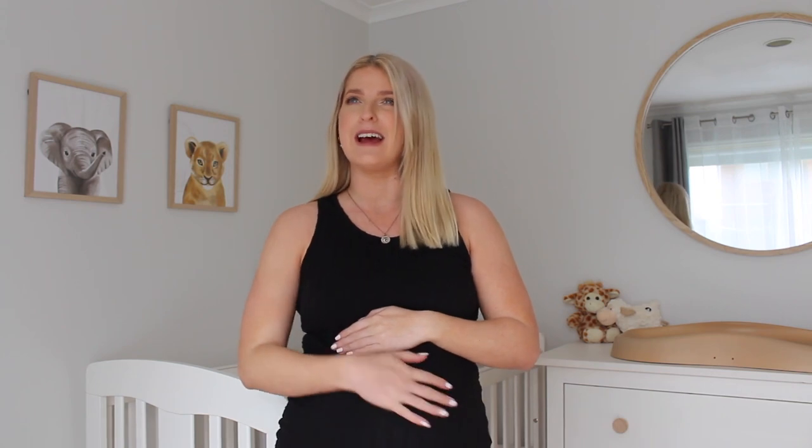Hey guys, so as you can probably tell from today's title of the video, I am going to be sharing my nursery tour with you. I am currently 38 weeks and 2 days, so I feel like he could come literally any moment now. As you can see from behind me, we've kept the nursery pretty gender neutral even though we do know that he is a boy. I feel like our whole house is quite a neutral coastal kind of vibe so I wanted to keep the same for the nursery. We kept it pretty budget friendly and a couple of you guys wanted to see this on Instagram so I thought I would film a room tour.